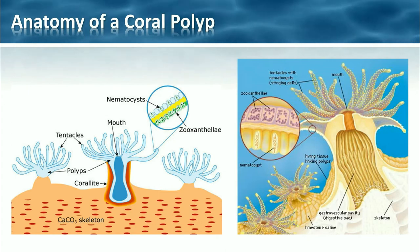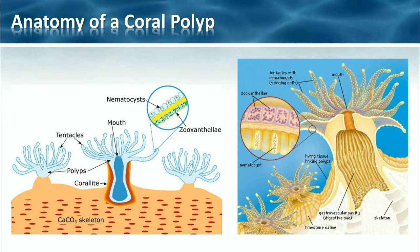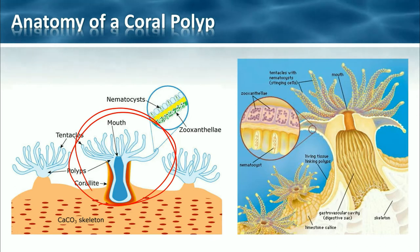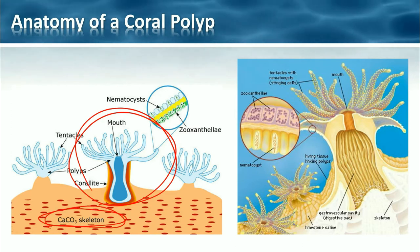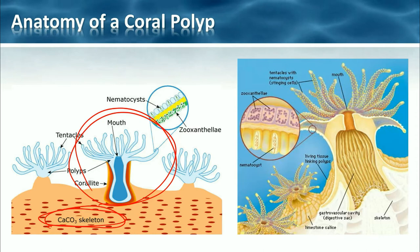A single polyp has a tube-shaped body with a mouth surrounded by tentacles. Here is a single coral polyp — tube-shaped, tentacles sticking out at the top, mouth in the middle. Now what polyps actually do is they produce a skeleton of calcium carbonate — we can see that here. This is why a lot of corals seem hard; this is the skeleton, the hard structure of the corals.